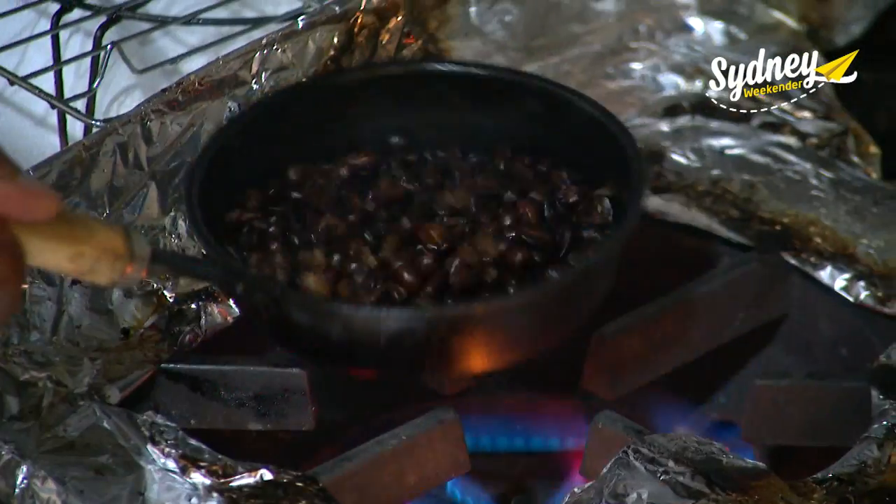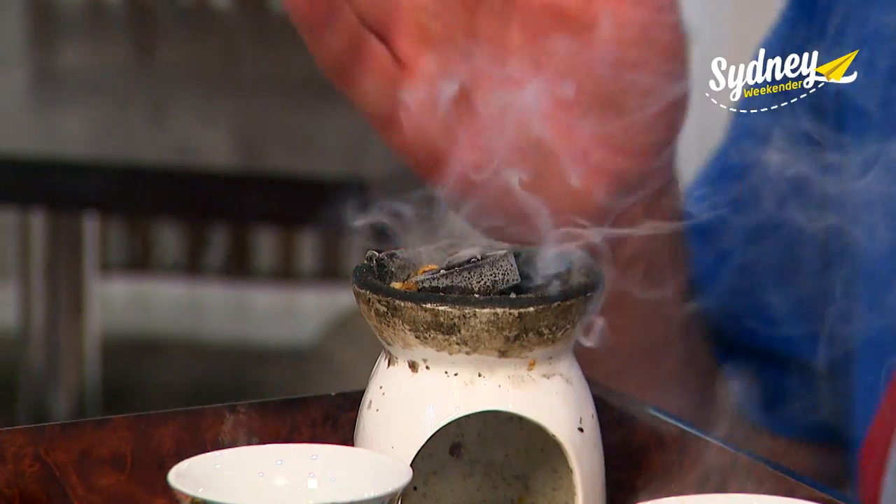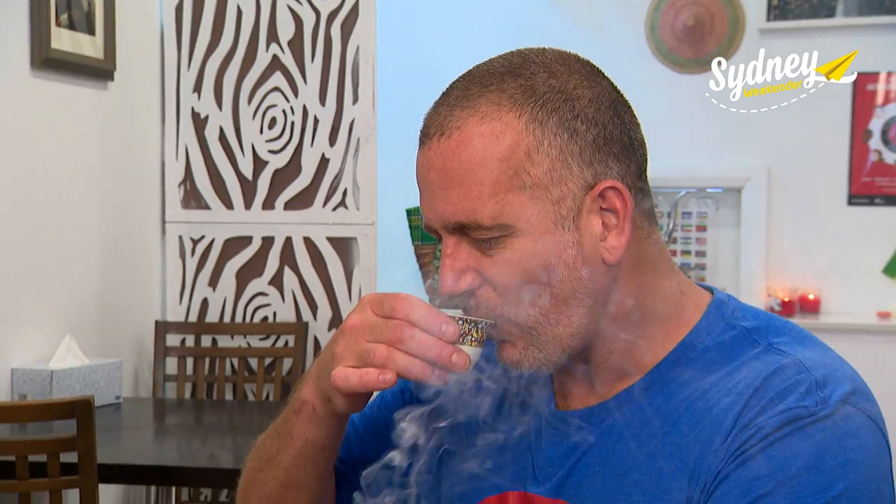Yib and Rahel have one more surprise — it's an Ethiopian coffee ceremony. What's that smell? It smells amazing. That is absolutely exceptional. It's the perfect way to finish what I reckon is the very best food in all of Sydney.